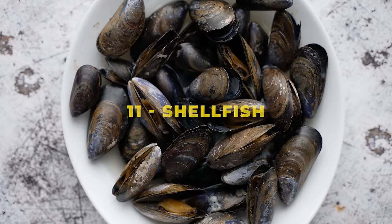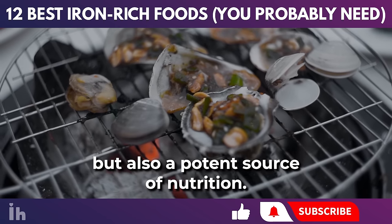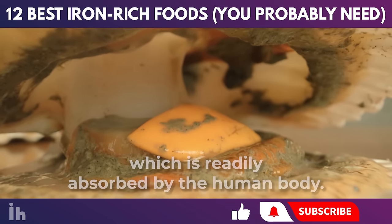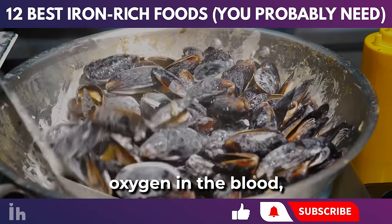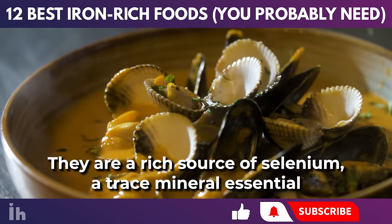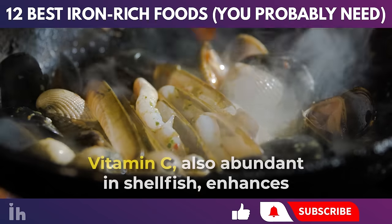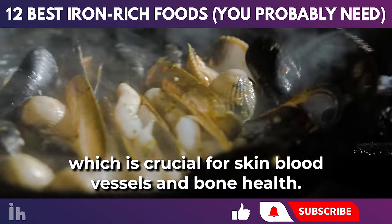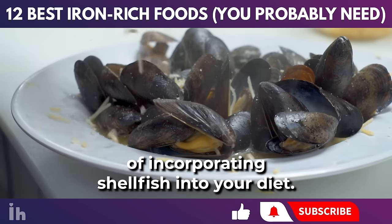Shellfish, known for their soft bodies encased in protective shells, are not only a delicacy in many cuisines, but also a potent source of nutrition. Similar to fish, they provide a significant amount of heme iron readily absorbed by the human body. A 100 gram serving of oysters contains about 5 to 9 milligrams of iron, supporting oxygen transport in the blood and the formation and maintenance of bones and teeth. Beyond iron, shellfish are a rich source of selenium, essential for the immune system and thyroid gland. Vitamin C, also abundant in shellfish, enhances iron absorption and plays a vital role in collagen formation, which is crucial for skin, blood vessels, and bone health.